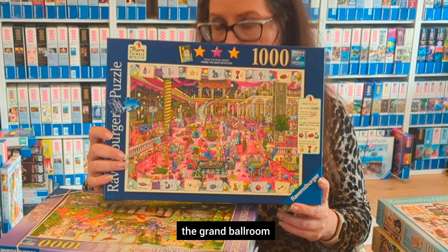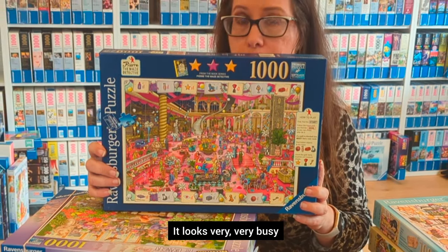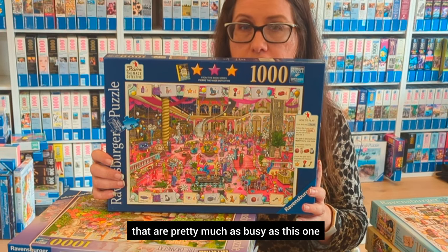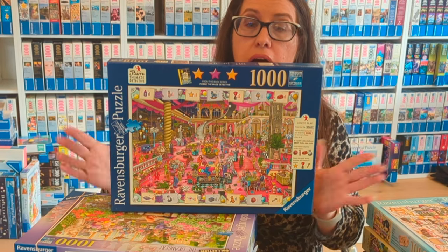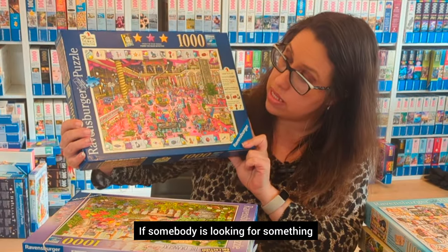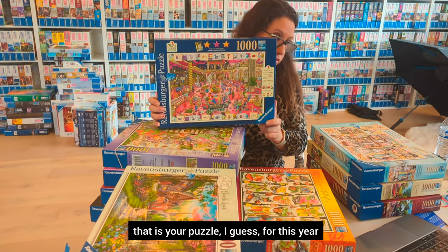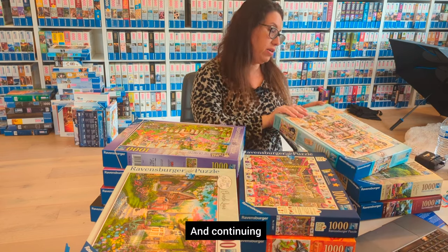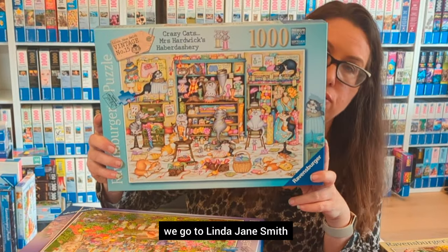This one is really special — it's called PR Detective: The Grand Ballroom. I haven't done it yet, but it looks very, very busy. There are two German ones that are similarly busy, though different in style. I'll do this one soon. If you're looking for something that looks like fun and is very busy, this is your puzzle for this year.